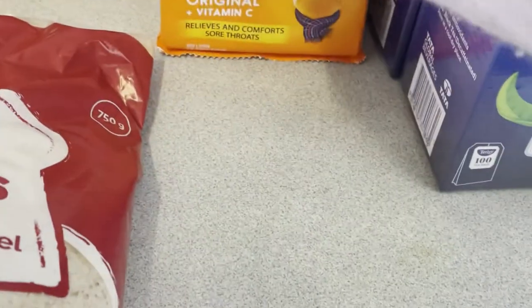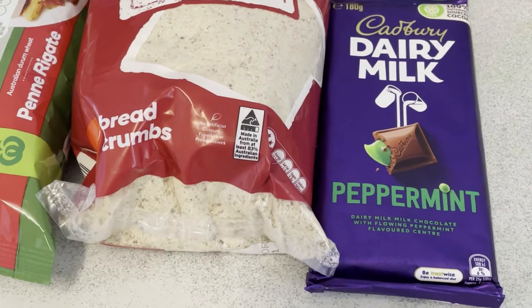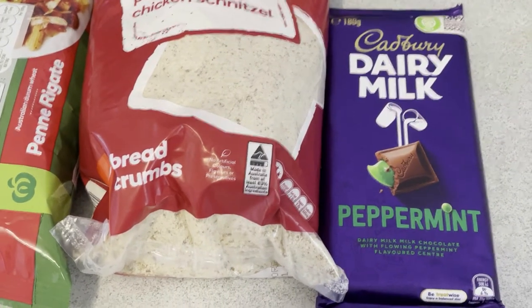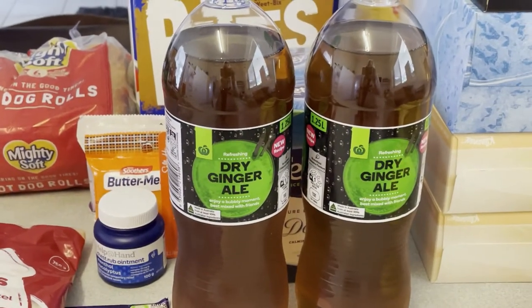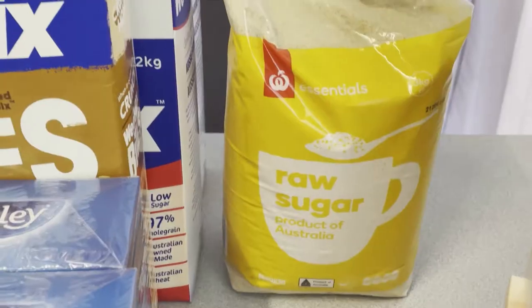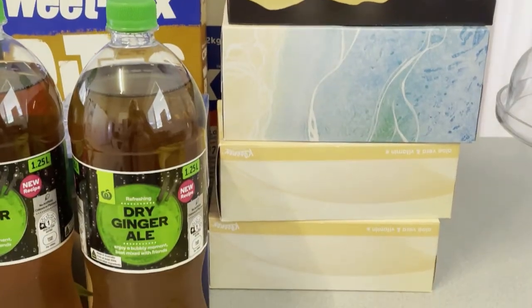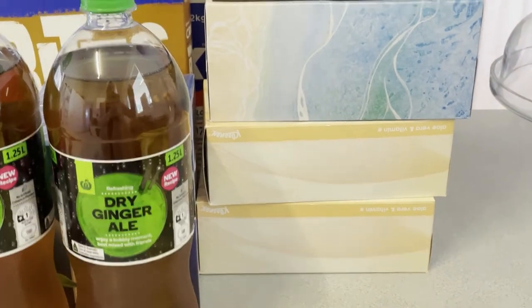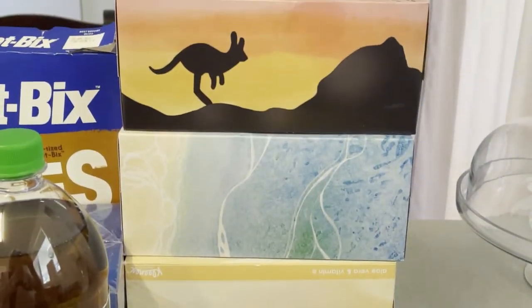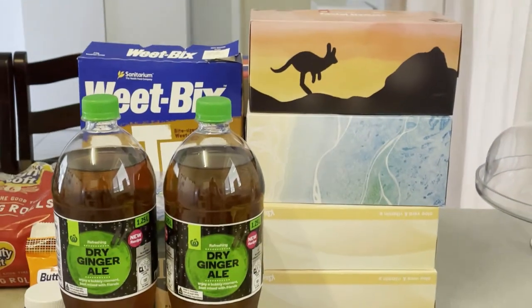I've bought some Dairy Milk peppermint chocolate for our weekend movies. I've bought two bottles of dry ginger ale — I always keep that in the fridge along with lemonade in case someone's sick. I've got a big 3kg bag of raw sugar. I've bought four boxes of tissues this week — two Kleenex aloe vera boxes, which are really soft, and two big boxes of home brand tissues. It's just that time of year where we're using a lot of tissues.